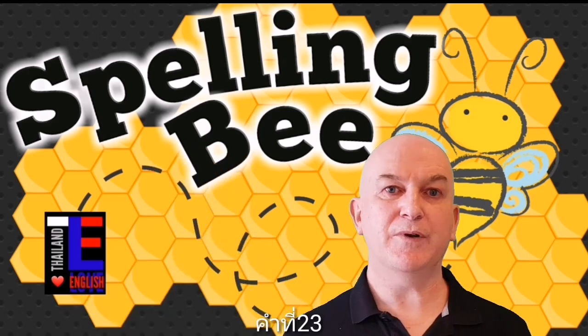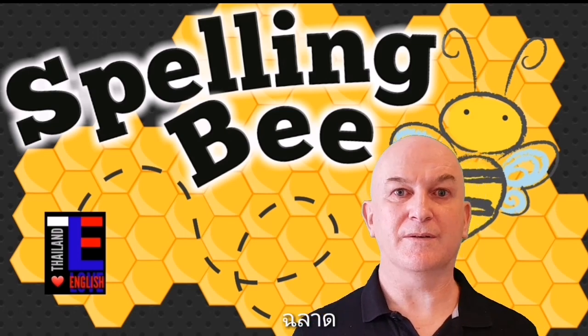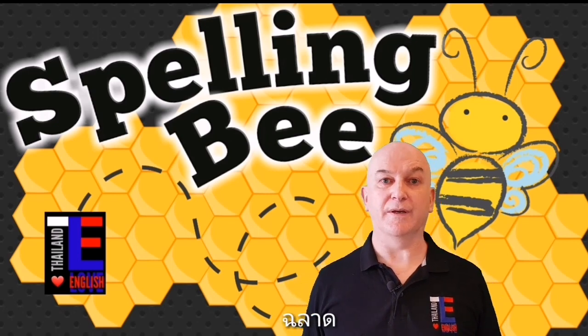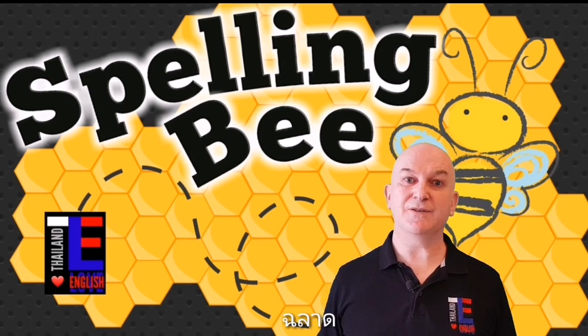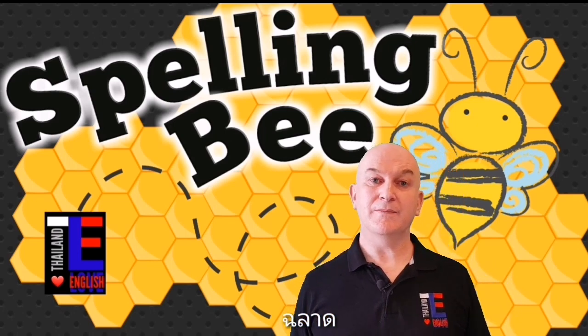Word number twenty-three is intelligent. Intelligent is an adjective meaning that you can do something or understand something, particularly if it's difficult. For example: I have many intelligent students in my class. Can you spell intelligent?